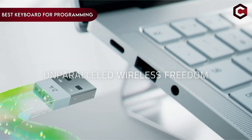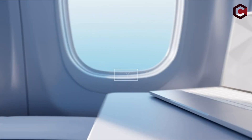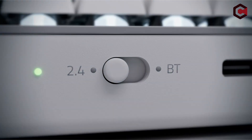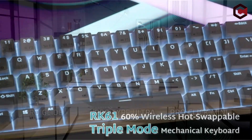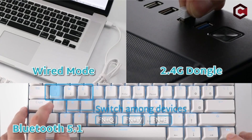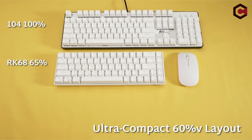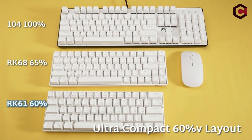The choice of keyboard becomes crucial in the world of programming, where keystrokes are king and every character counts. The keyboard used by programmers serves as an extension of their minds, a channel for creativity, and a boost to productivity. Finding the ideal keyboard can greatly improve coding skill and workflow effectiveness by providing comfort, precision, and a seamless typing experience.